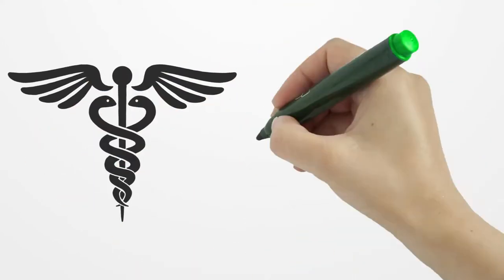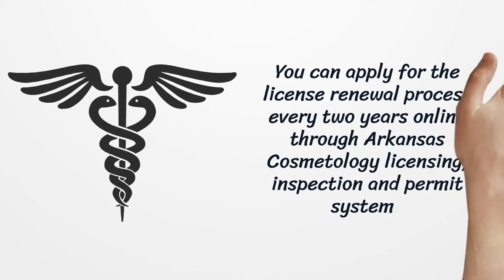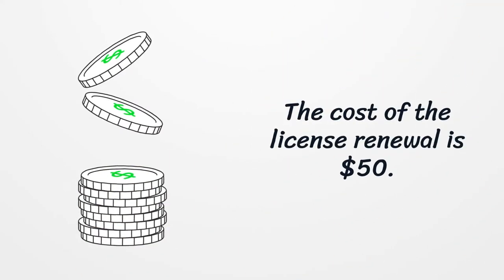You can apply for the license renewal process every 2 years online through the Arkansas Cosmetology Licensing, Inspection and Permit System. The cost of the license renewal is $50.